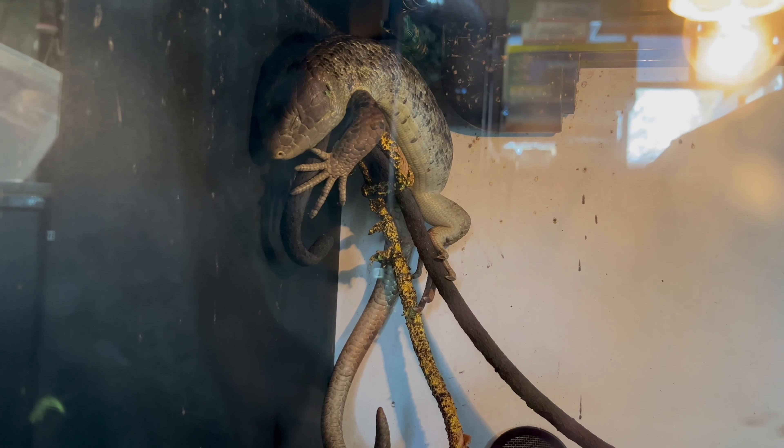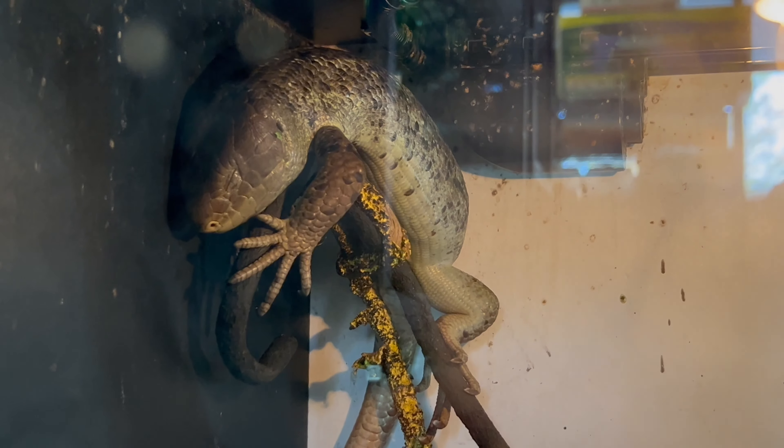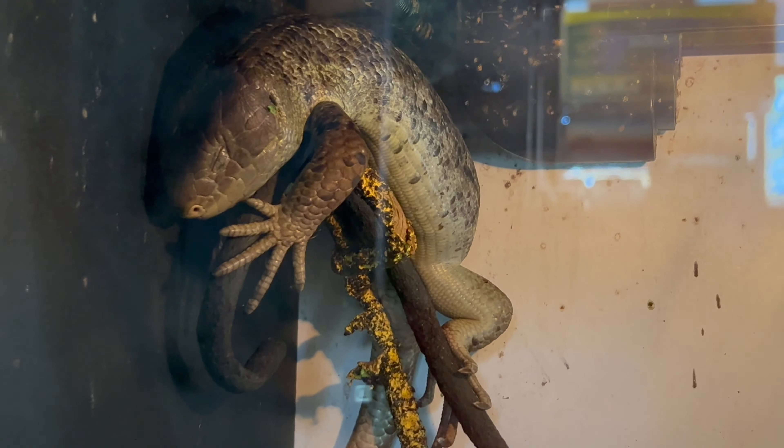Hello reptile enthusiasts, today we're delving into the captivating world of the prehensile monkey tail skink, a unique and arboreal lizard with a history rooted in its impressive prehensile tail. Native to the Solomon Islands, this species has become a sought-after addition to reptile collections.